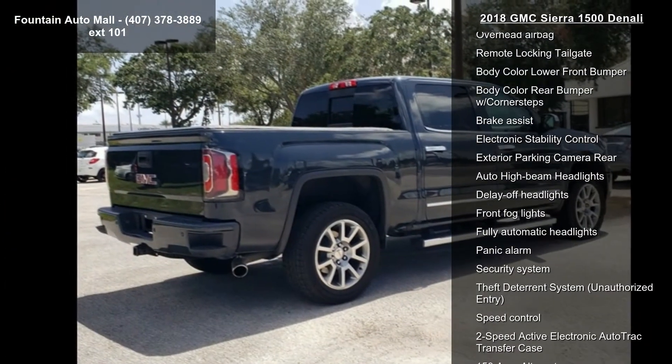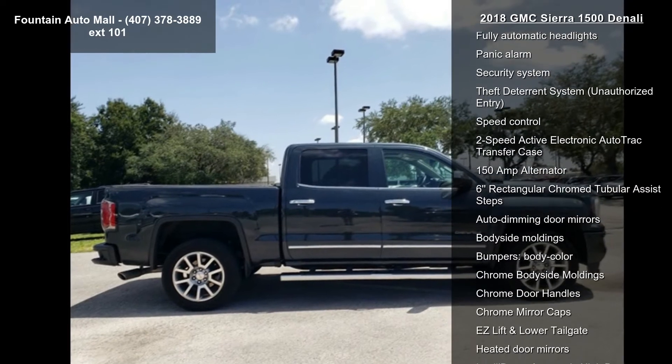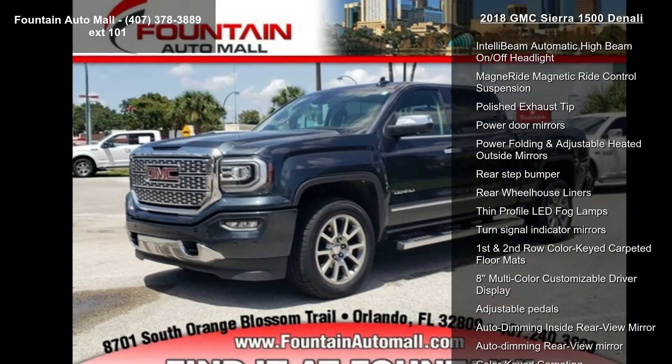GMC infotainment system. Low mileage is an important factor in your purchase, and this vehicle delivers a low odometer reading. A test drive is waiting for you — call now to schedule an appointment at our dealership.